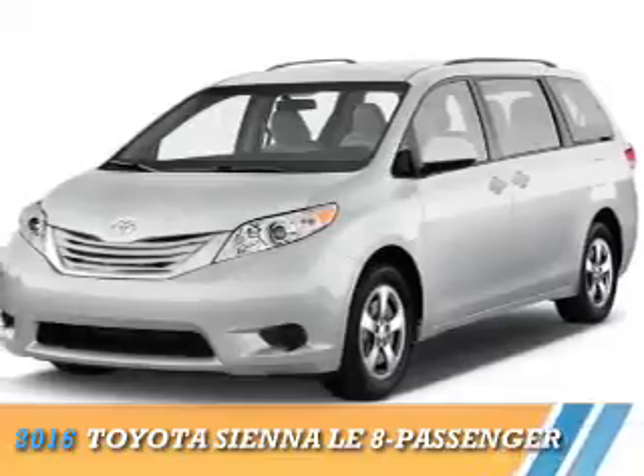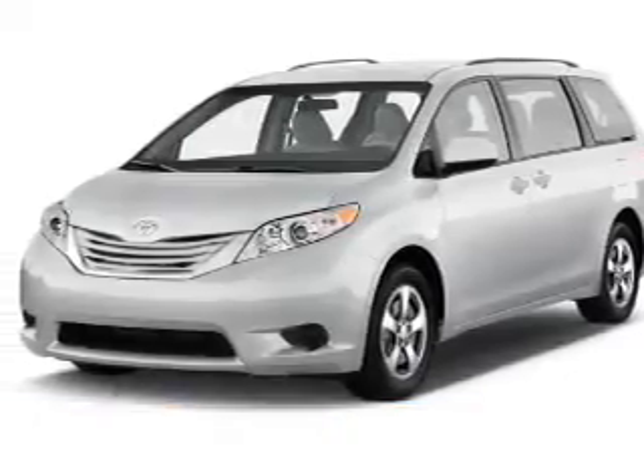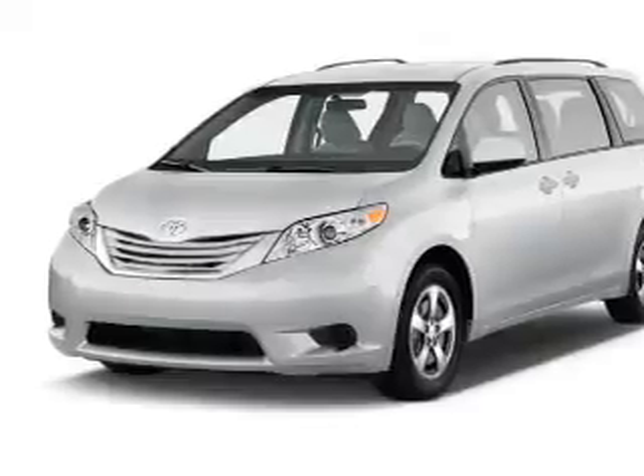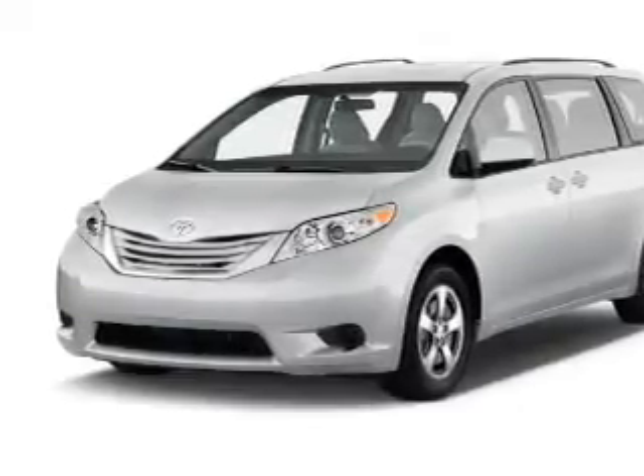Presenting the 2016 Toyota Sienna, it's powered by Front Wheel Drive, a 3.5 liter, 6-cylinder engine and a 6-speed automatic transmission.